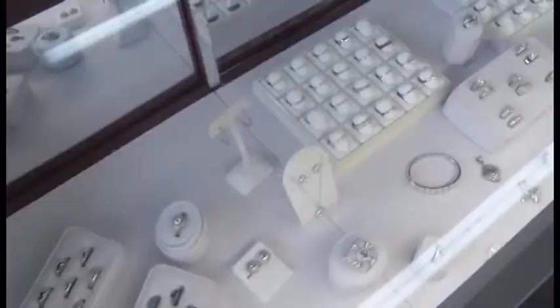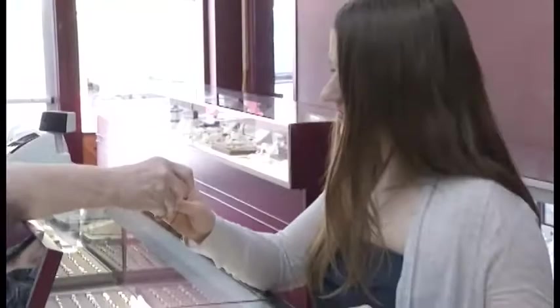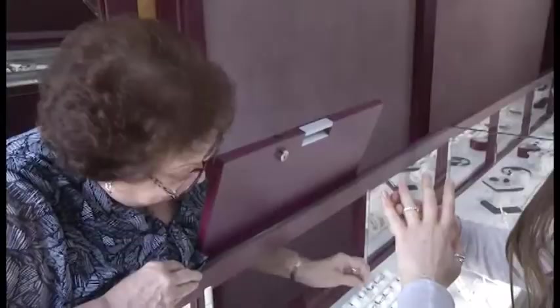We're creating heirlooms — things that are going to go to grandkids and great-grandkids. We see it all the time: people will come in with their great-grandmother's ring and it means so much more than a brand new piece of jewelry. Absolutely.